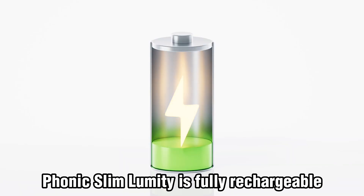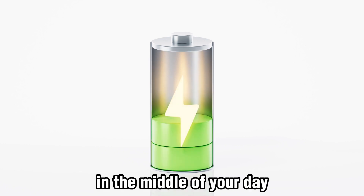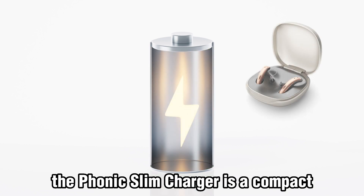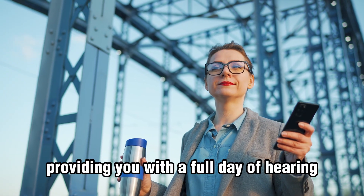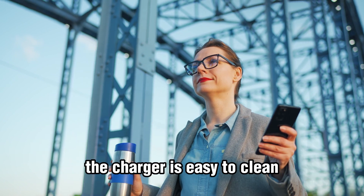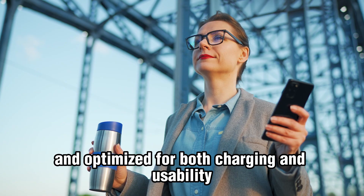Phonak Slim Lumity is fully rechargeable, ensuring that you never run out of power in the middle of your day. The Phonak Slim charger is a compact, sleek charger that perfectly complements the hearing aid. It charges your hearing aids in just three hours, providing you with a full day of hearing. The charger is easy to clean, easy to carry, and optimized for both charging and usability.